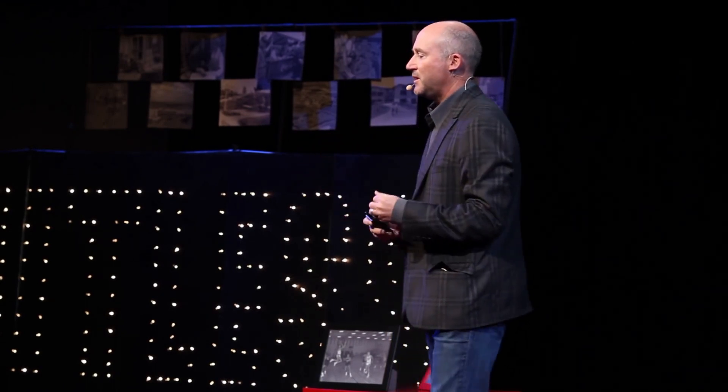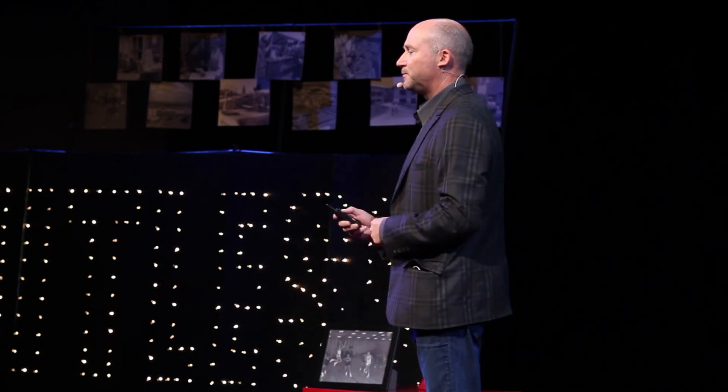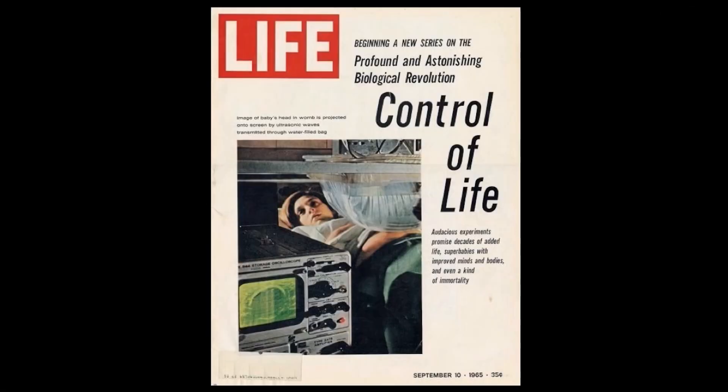We're trying to figure out what could be wrong with the organs that lie beneath your skin. And really, other than the stethoscope that came along in 1816, there really hasn't been anything that's come along to change the way we take care of patients at the bedside. But in 1965, the world witnessed the birth of ultrasound right there on the cover of Life magazine.